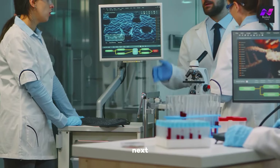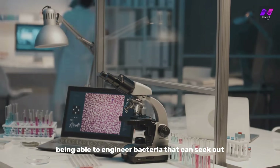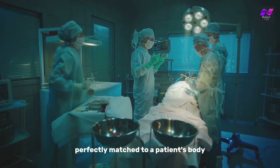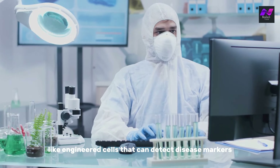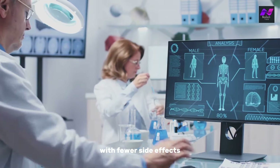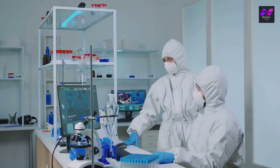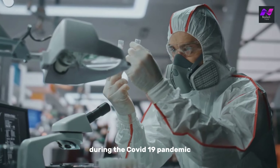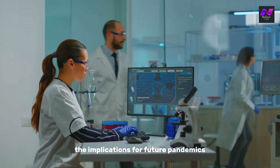Next, let's talk healthcare — the area where synthetic biology's impact could be truly life-changing. Imagine being able to engineer bacteria that can seek out and destroy cancer cells, or create customized lab-grown organs perfectly matched to a patient's body. Scientists are developing biological machines like engineered cells that can detect disease markers and produce drugs only when needed. This precision medicine approach means treatments could be more effective with fewer side effects. We're also seeing breakthroughs in gene therapies that could one day cure inherited diseases by replacing faulty genes with synthetic ones. During the COVID-19 pandemic, synthetic biology played a critical role in creating mRNA vaccines faster than ever before.